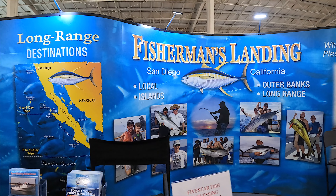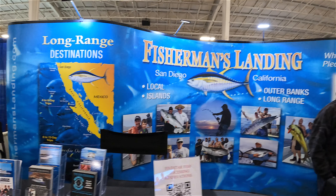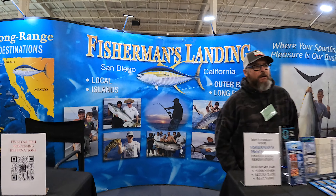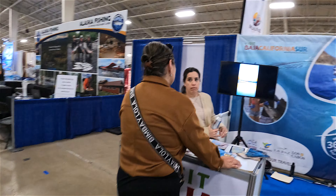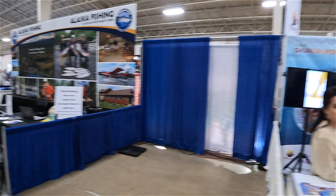Fisherman's Landing right here — I've been out of there many many times fishing. And all the tour stuff going on — Seaport.